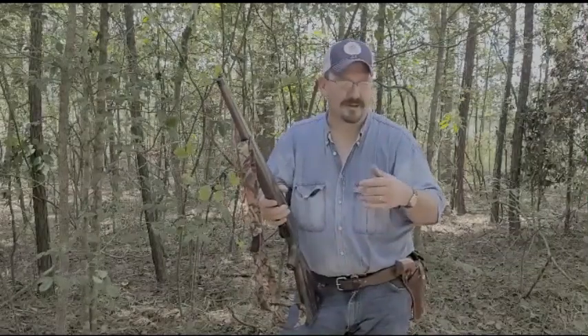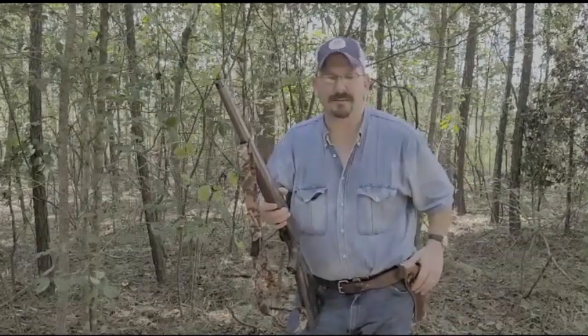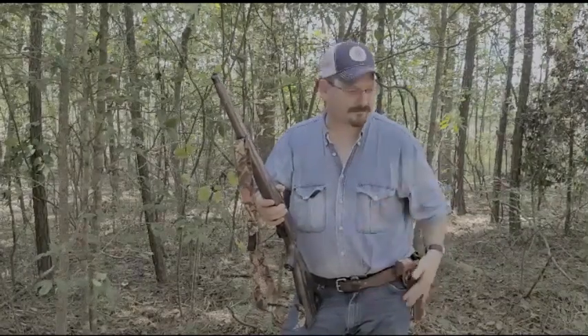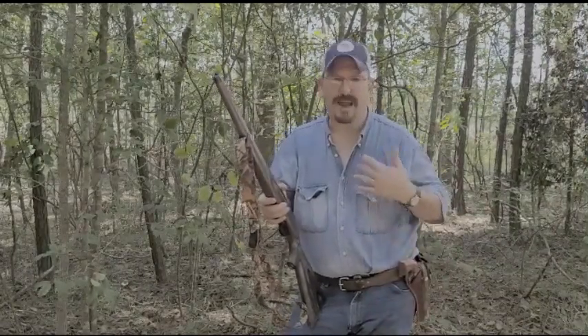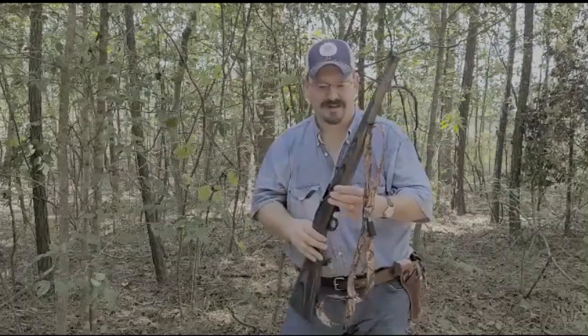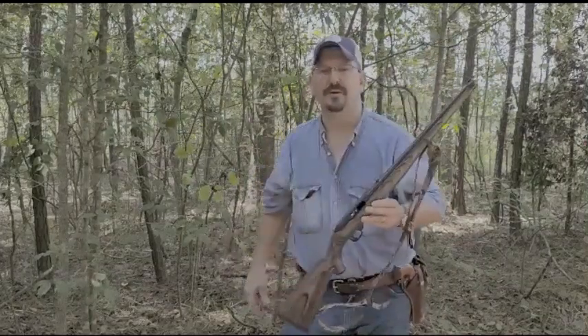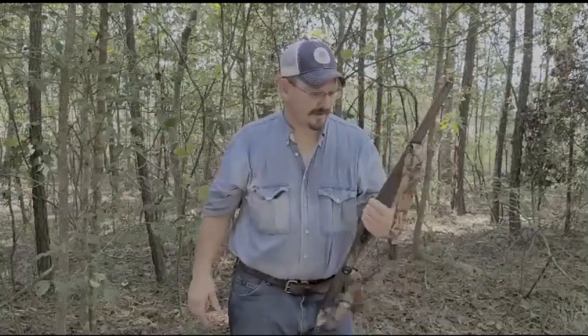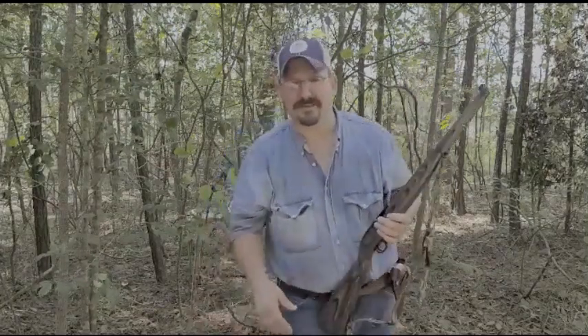So I would say that yes, indeed, with a .22 Magnum revolver you've pretty much got the same power — or performance — as a .22 Long Rifle rifle. It was just a little informal plinking. I just wanted to say hi to y'all, and I hope everybody's okay. Lord knows we've got crazy times going on, but thank you for watching my video. God bless each and every one of you.